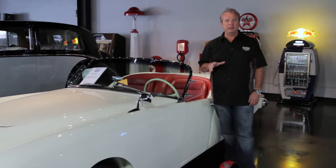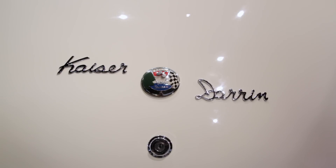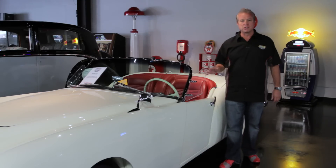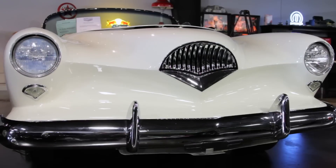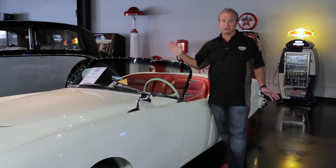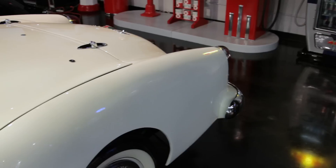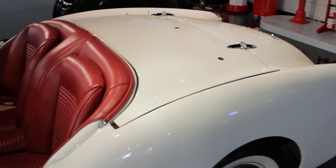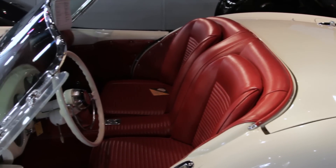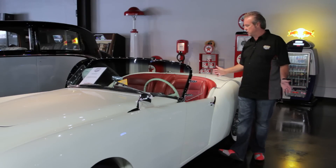This one has been completely restored, no expense spared, on a frame-off restoration. The paint, interior, everything is correct. The car runs great. It's powered by a Jeep motor — they put Jeep motors in these on the production line in 1953 and 1954. After production stopped, several bodies were sold to an aftermarket builder who built another 40 or 50 of these and put in various engines — Cadillacs and others. This car is museum quality, stunning in every way, and the attention to detail on the restoration stands on its own.